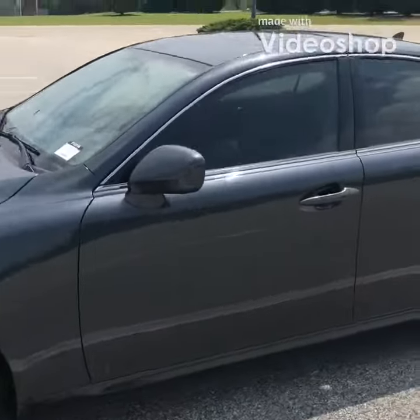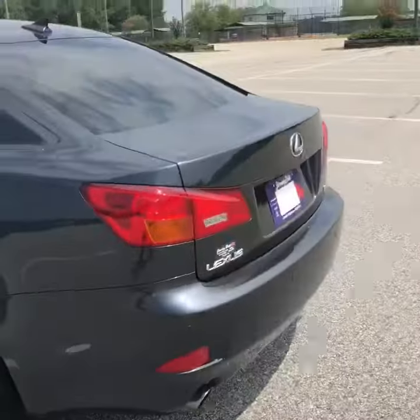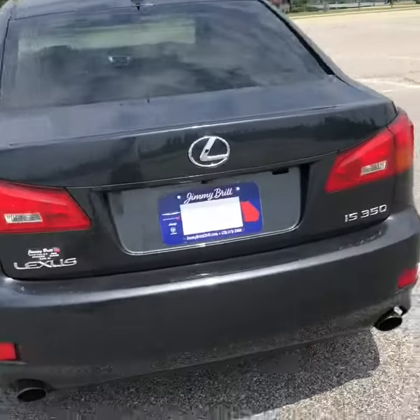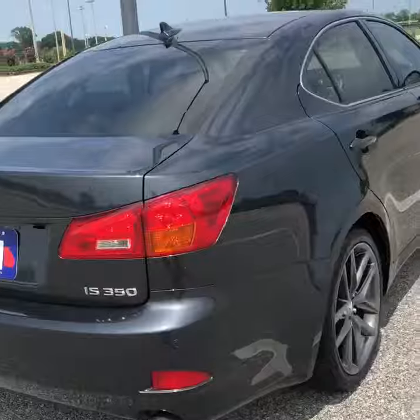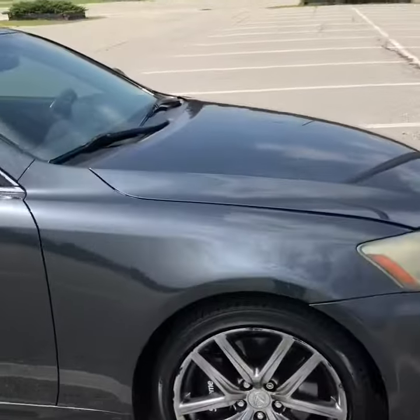Hello Travis, I'm Austin with Jimmy Brett Chrysler. Today I have this 07 Lexus that you had inquired about. I'm just giving you a quick walk-around to show you that the vehicle is clean and well taken care of.